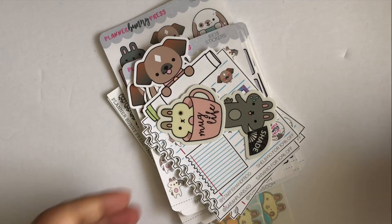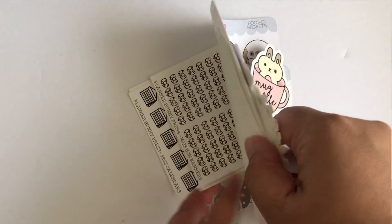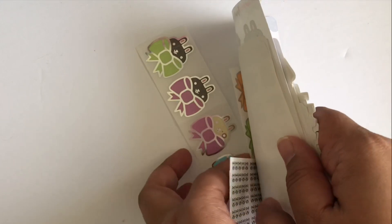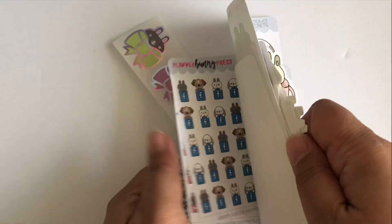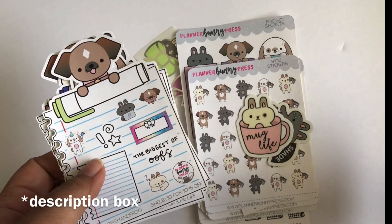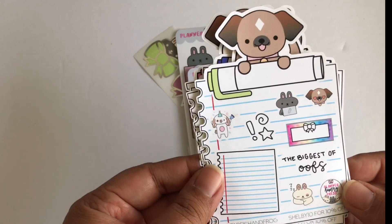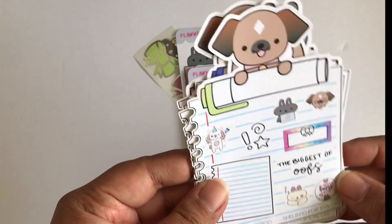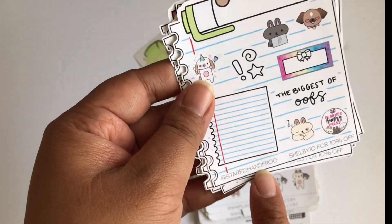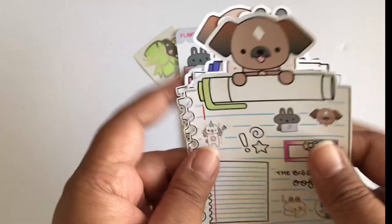And this right here is my PR package from Planner Bunny Press. I think I have everything — I've kind of been picking at it a little. If you want to use any of my PR codes, I will have them listed in the description. If you want to use any of the PR codes for any of these samplers, it will be right on screen, and their Instagram username will be there too. So let me go ahead and go through them for you.